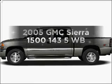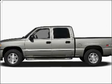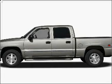Presenting the 2005 GMC Sierra 1500, everything you need under one roof with this great vehicle.